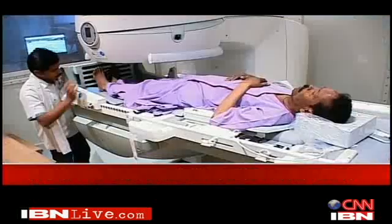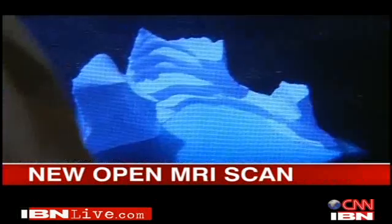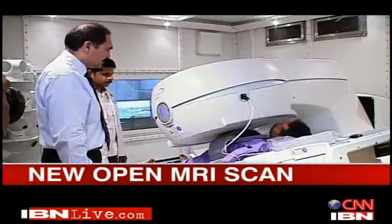There are two major advantages. One: this is open, so there's no claustrophobia. Two, and most importantly: since we can do weight-bearing MRI — MRI in a standing or sitting position — we are actually able to see what happens when a patient is in day-to-day activity. Unlike regular MRIs where you're lying down, this new scan lets doctors see what's going on when you change positions.